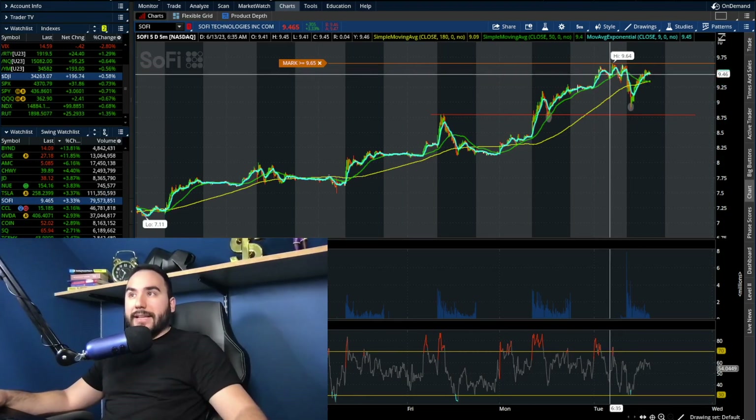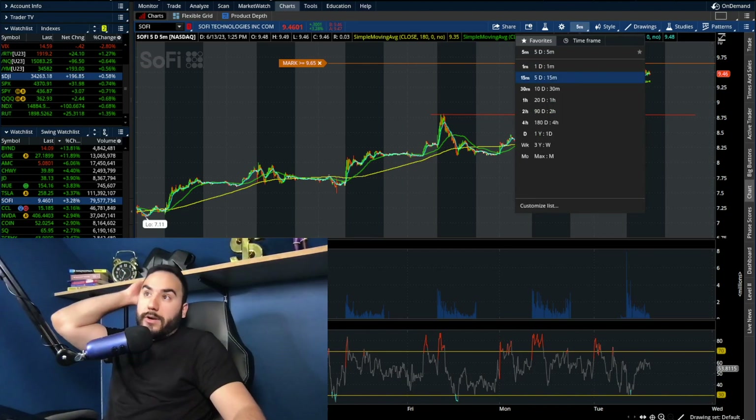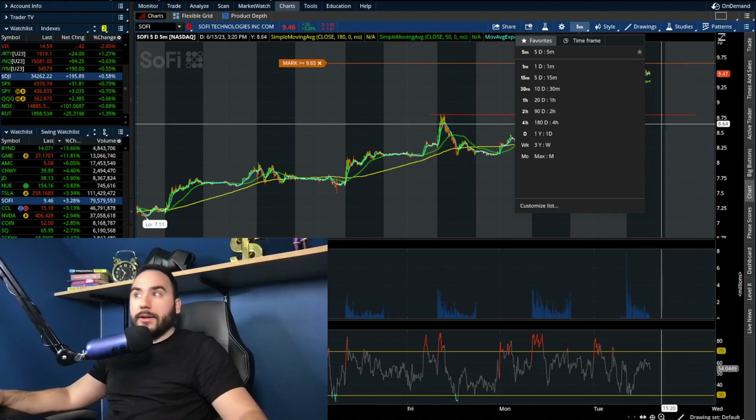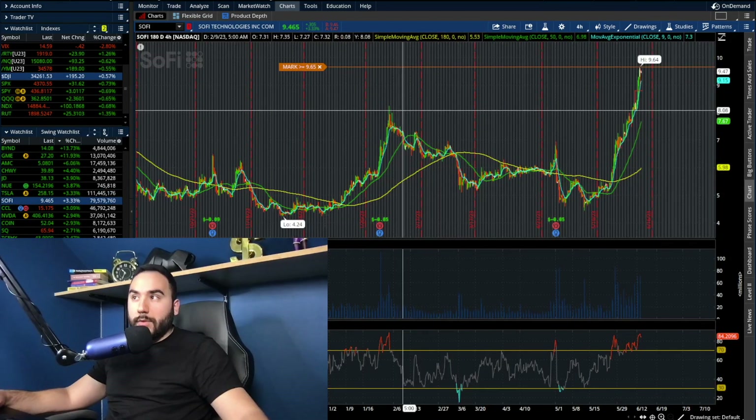My alert is set at $9.65. Let's see what SoFi does at that point moving forward. Does it break out? Does it get rejected? Maybe we start going back towards $9 or under $9 again, like we were earlier today. Time will tell what's going to happen here on SoFi.